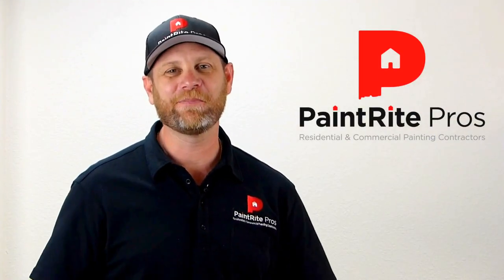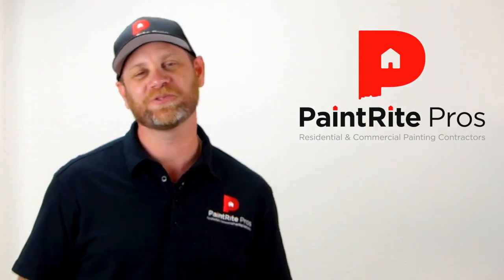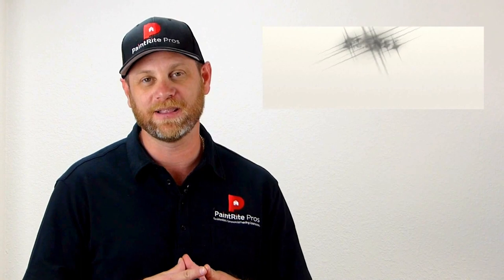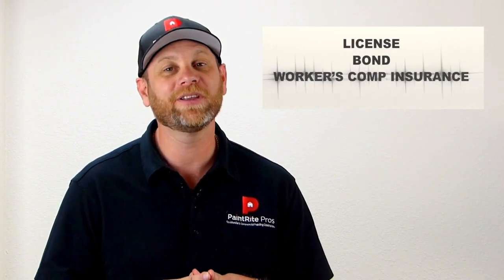There are certain things we need to look for, ask, and do when they show up to give the bid. The painting contractor is on his way, so here's what to do when he gets here. The first thing to ask is for a copy of his license, his bond, his workers' comp insurance, and his limited liability insurance.